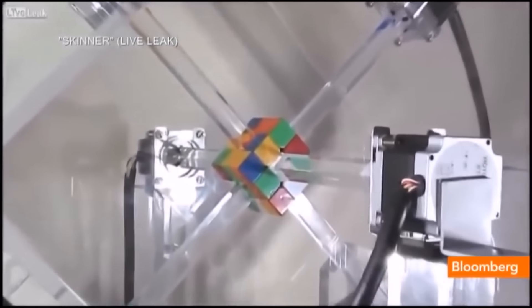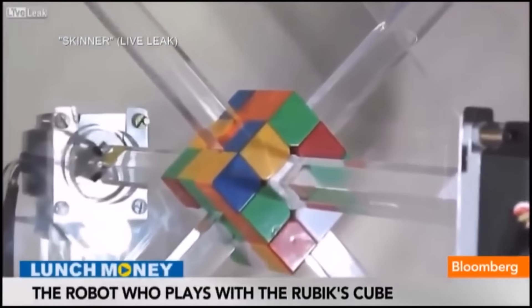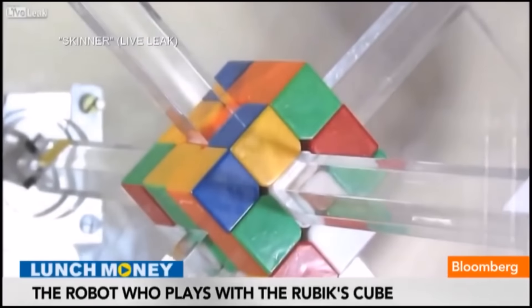Gotta check out this robot solving a Rubik's Cube in record time. Whoa, less than one second. Here's how it's done.